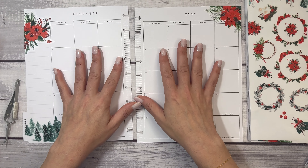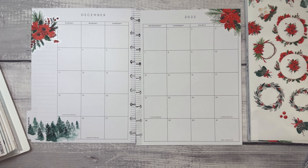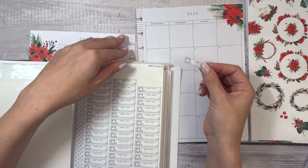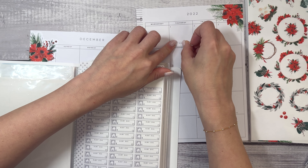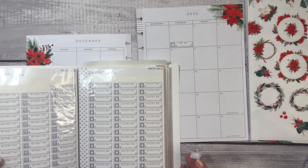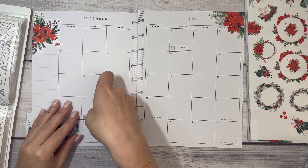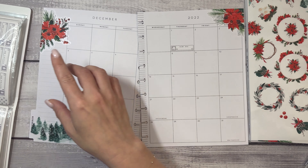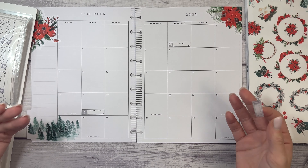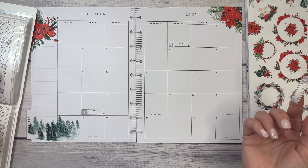Now I'm going to take my bill-due stickers from Planner Kate and put down my bills. I have rent and internet — I didn't put internet in my monthly budget. It's not a big deal because I pay my internet through my business account, so I don't necessarily need to budget for it in my personal budget. That's my internet and phone plan together — my phone is paid off. I can't believe I missed that.